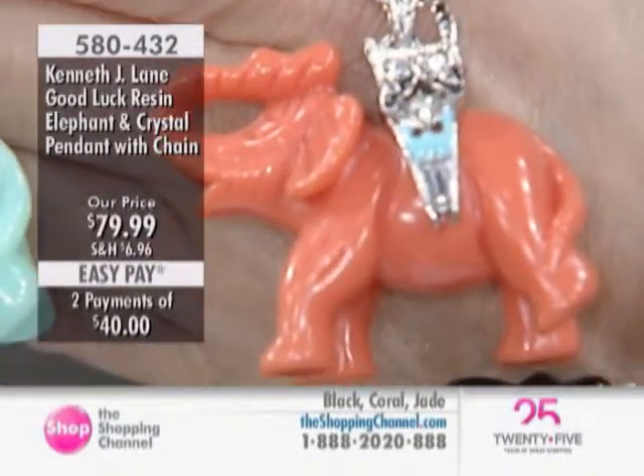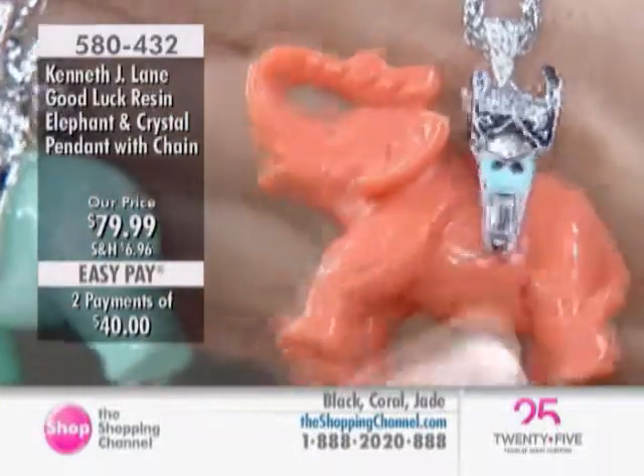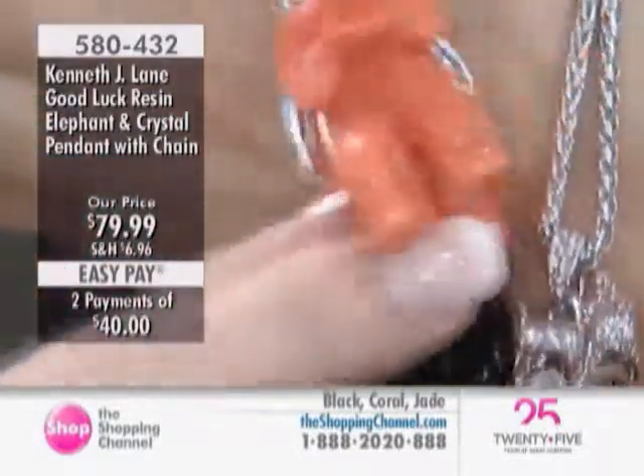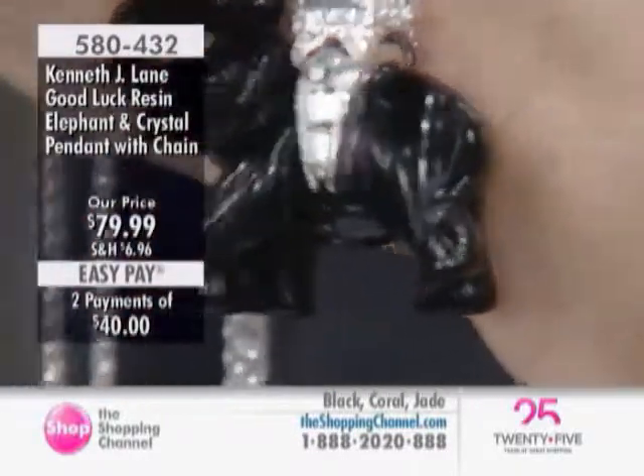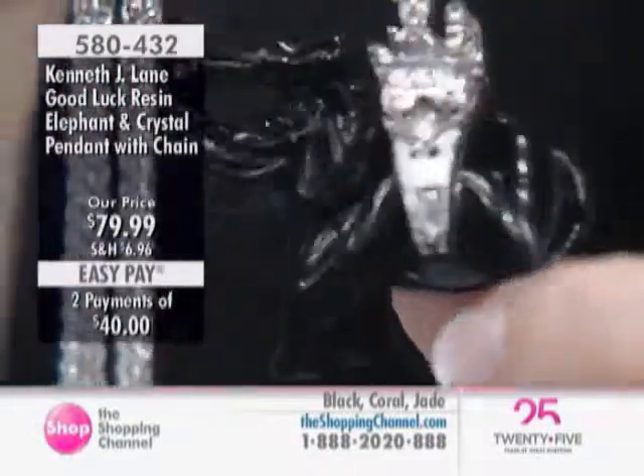The coral has a little turquoise and black enamel. Look at even the tail — everything. And he just has a happy face. He just looks like a very happy elephant, and I'm sure it will bring you good luck.